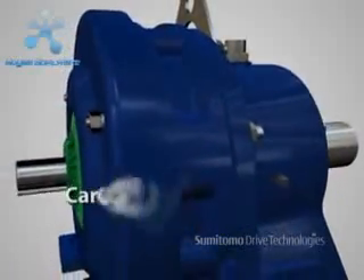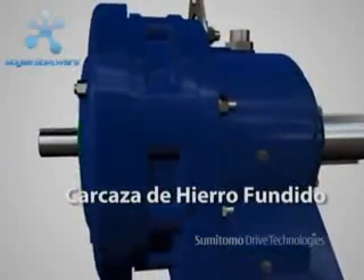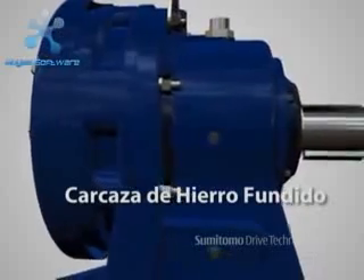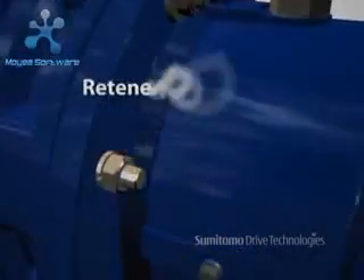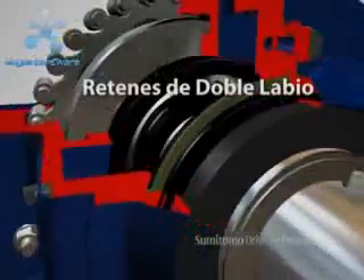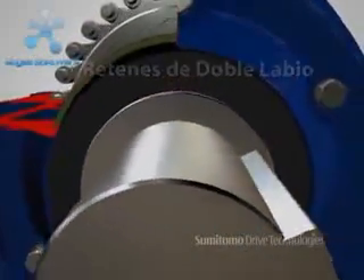Its robust, cast iron housing is extremely resistant to heavy shock loads. Its superior sealing design utilizes double lip seals as a standard to provide dependable, leak-free operation.